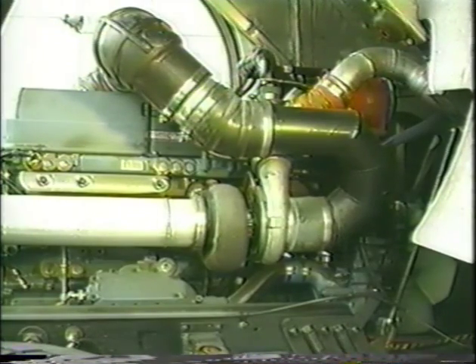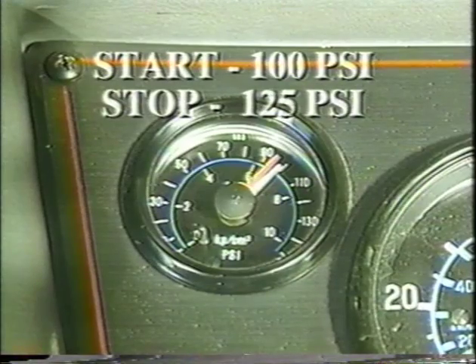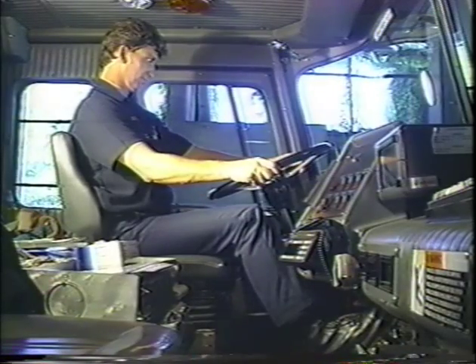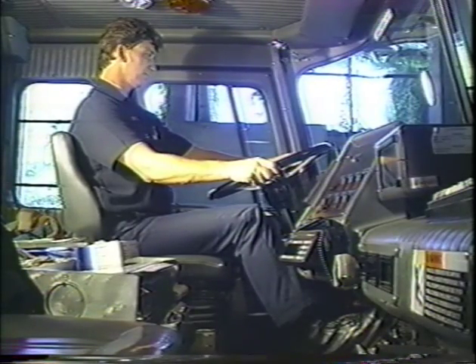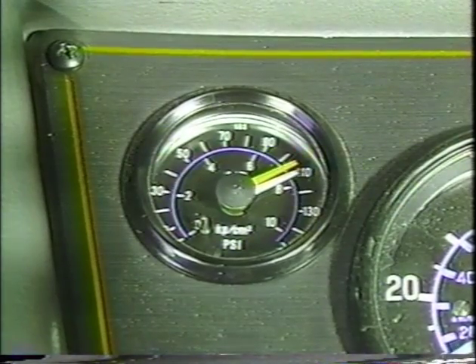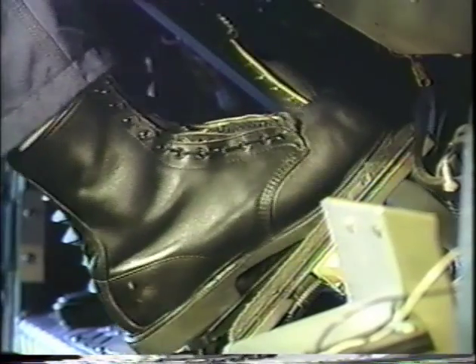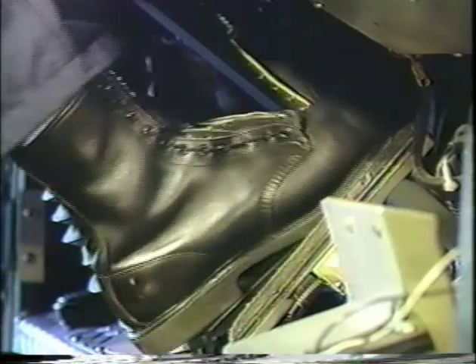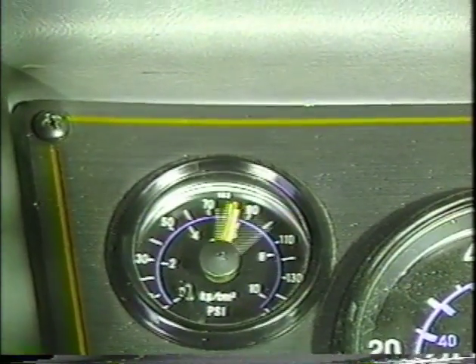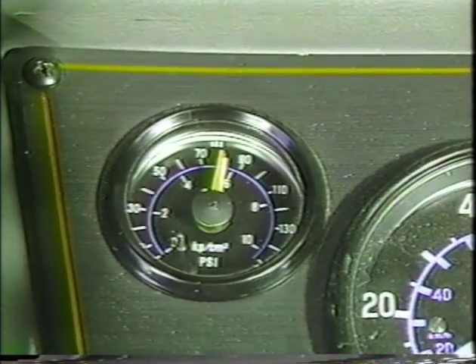Now let's check the air compressor governor cut-in and cut-out pressures. Pumping should start at about 100 PSI and stop at about 125 PSI. Run the engine at fast idle — the air governor should cut out the compressor at the manufacturer's specified pressure and the air pressure shown by your gauge will stop rising. With the engine idling, pump the brake to reduce the air tank pressure; the compressor should cut in at the manufacturer's specified cut-in pressure and begin to rise.